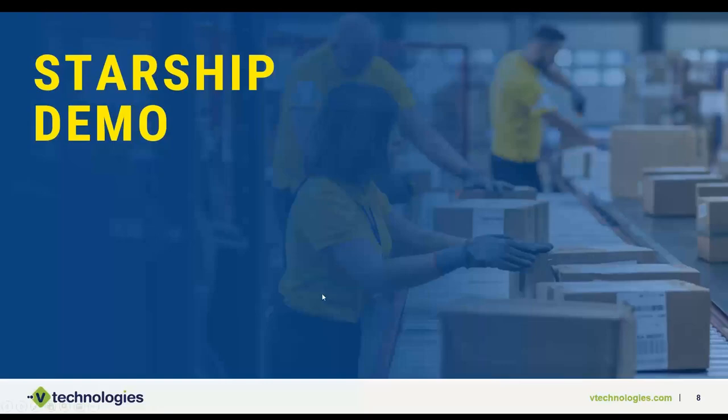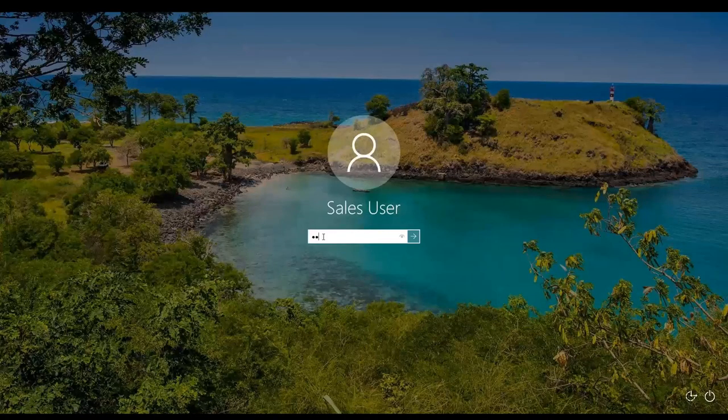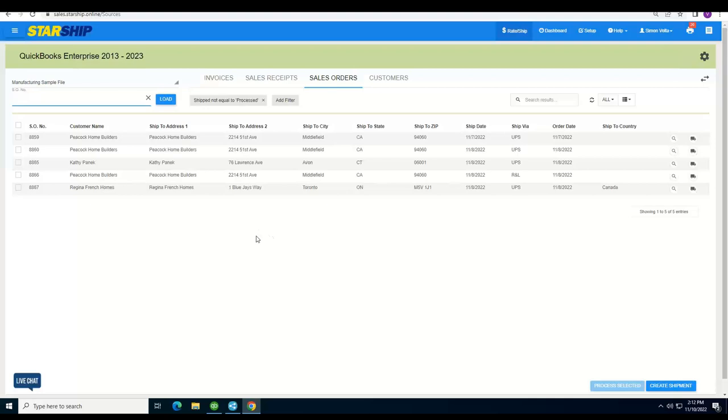Now I'll jump into a quick demonstration. When you log into Starship, as it's a cloud-based application, each of you will have your own dedicated URL designed for your company. As you log in, you come to your main screen, which shows all your orders in real time — the minute you save an order in QuickBooks, it appears here for a shipper to process. You have the same lookup window as in ShipGear where you can scan a barcode or type in an order number.